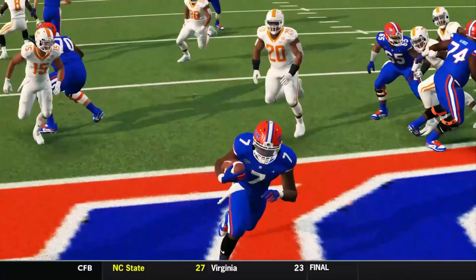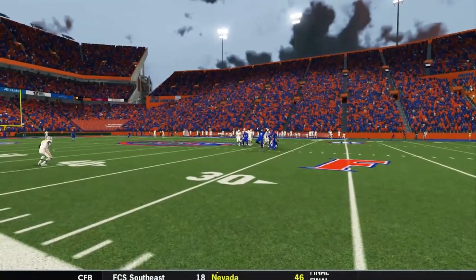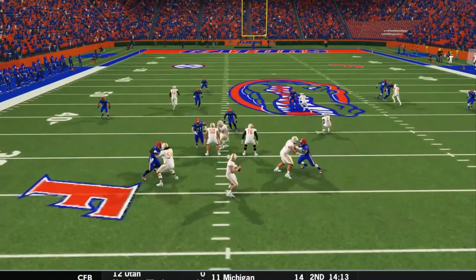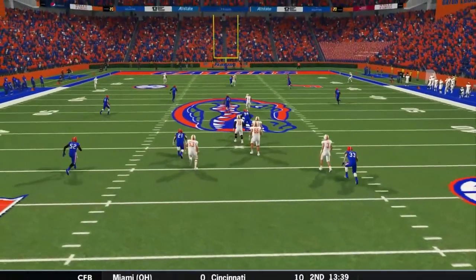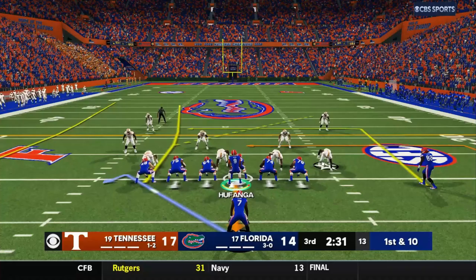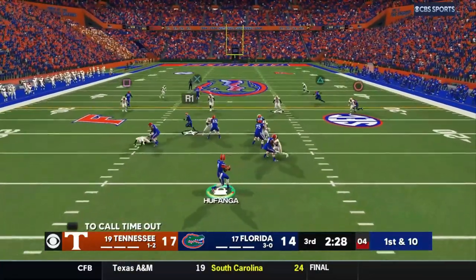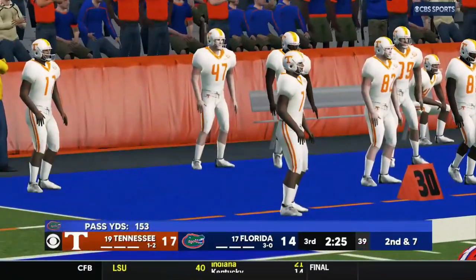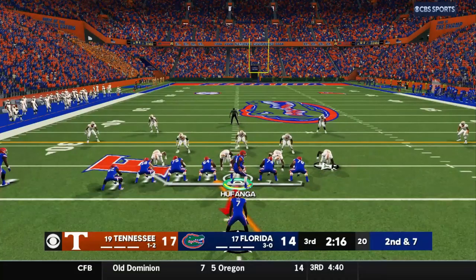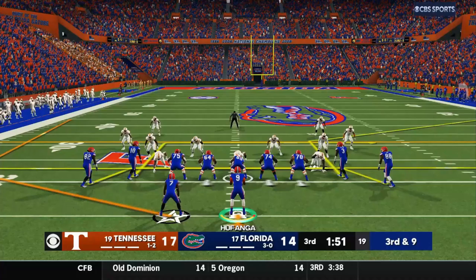We have got to respond here in the second half and come away with this win. We are now down 17-14 — Tennessee went down the field but we held them to a field goal. Third quarter, plenty of time here. Double tight end set running the ball with ETN — we're going to flip that to the other side. Third down and nine, man, we're getting into crunch time in this ball game, got to start converting these.